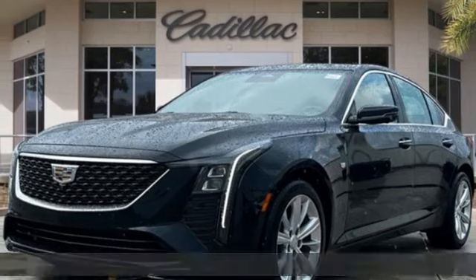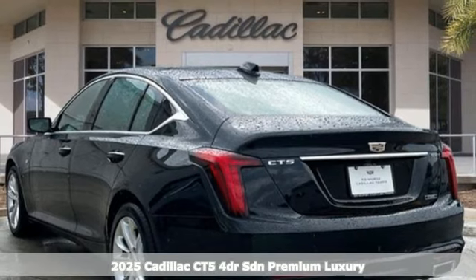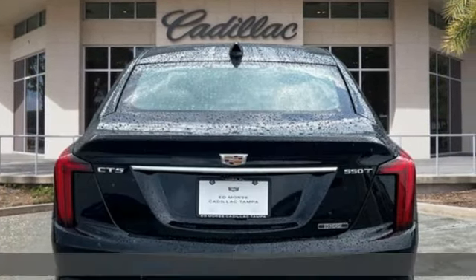Here's a new 2025 Cadillac CT5. An automotive work of art, an engineered blast of energy, the CT5 is the ultimate power trip.